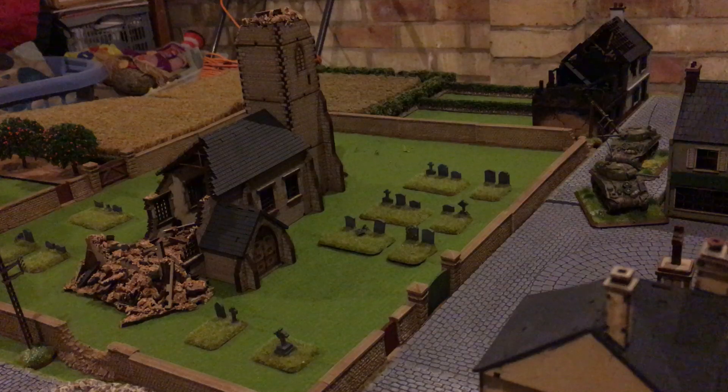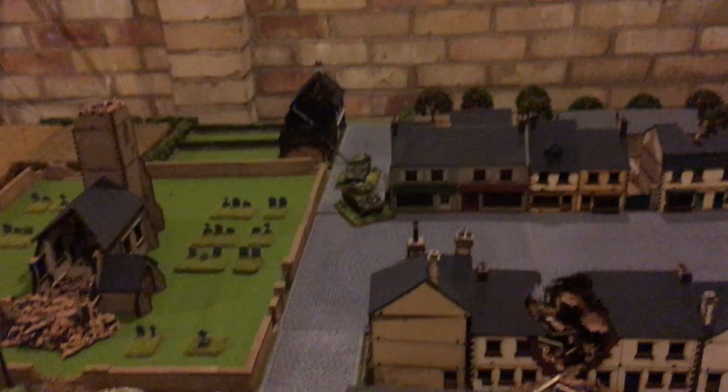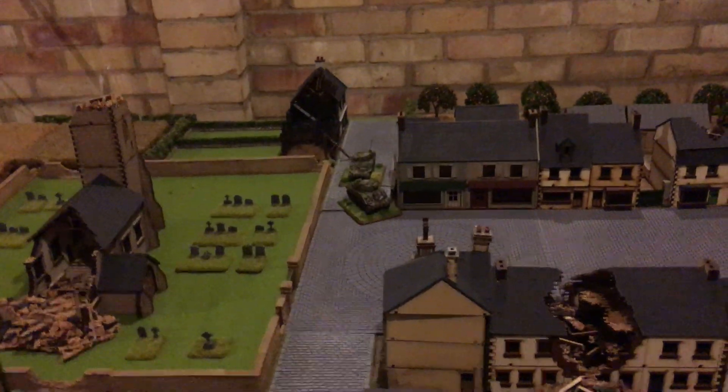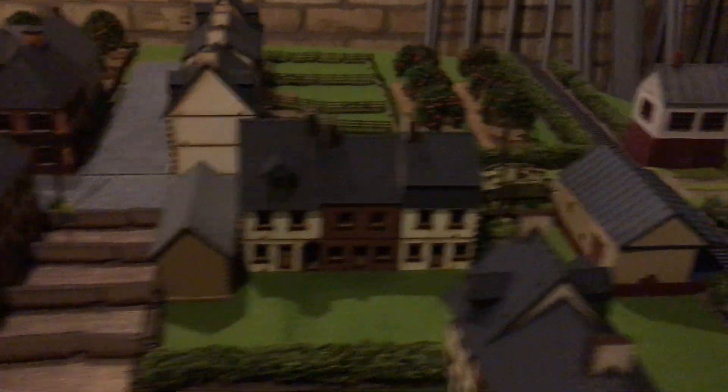Apologies, the light quality is not brilliant in the garage, but yeah, I'm quite pleased with it. I'll try and gently just lift this. I stuck a couple of Shermans and a little Stug down just for some scale comparison.